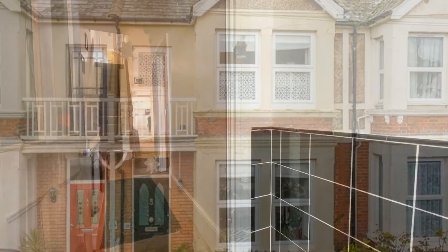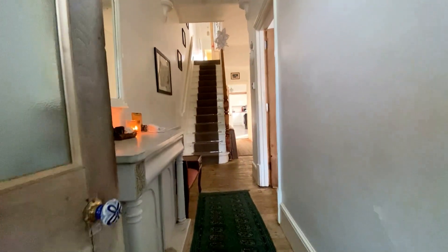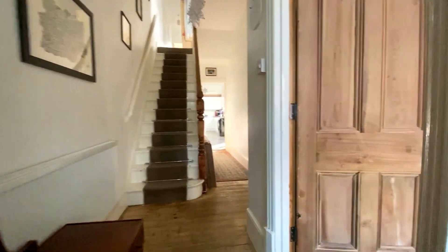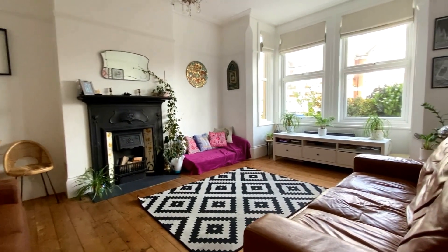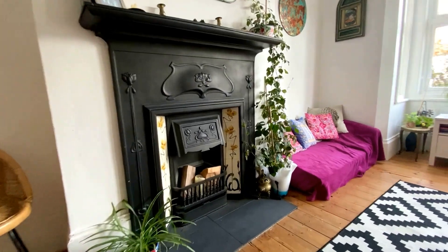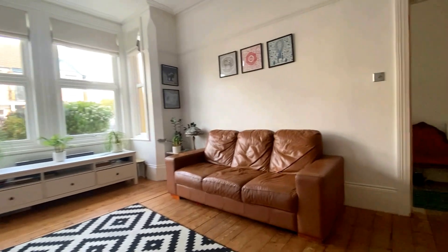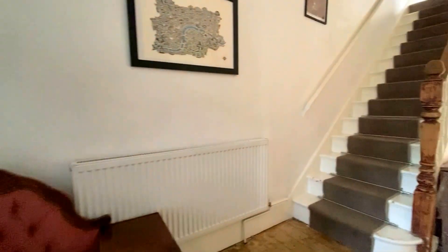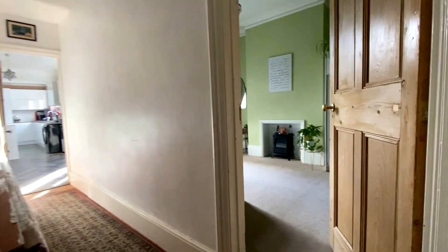Hello, it's Elliot from Kent Estate Agencies, and today we're taking a look at number 10 Talbot Road here in Margate - a gorgeous mid-terrace Victorian home giving you four to five bedrooms with the dressing room. You've got two reception rooms and three bathrooms, beautifully presented throughout with a plethora of character features, including that gorgeous fireplace, beautiful flooring, and the bay window. A fantastic, very quiet cul-de-sac location with everything you could possibly want on your doorstep.